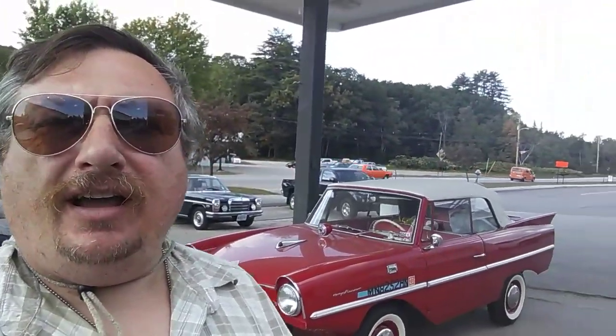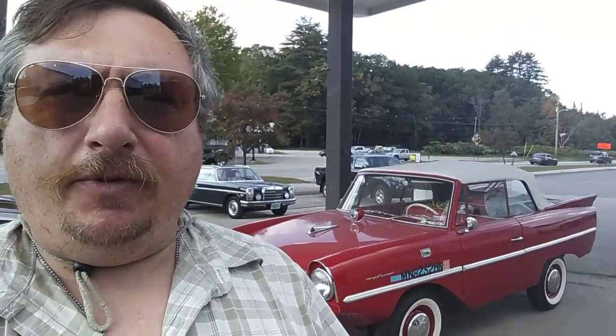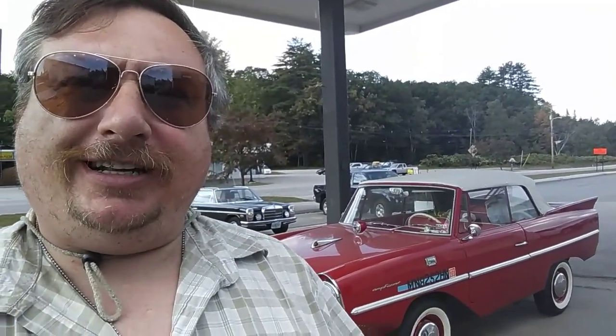Hey YouTube, how are you guys doing today? It's a beautiful day, a warm Indian summer day. I'm here in Meredith, New Hampshire, and I want to show you this car that's behind me. It's an Amphibia-mobile or something — a car that's both a helicopter, a rocket ship, and goes in the water. Let's check it out.